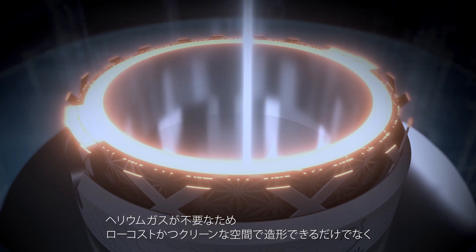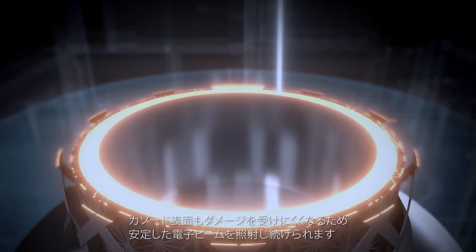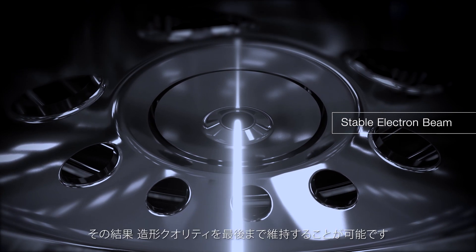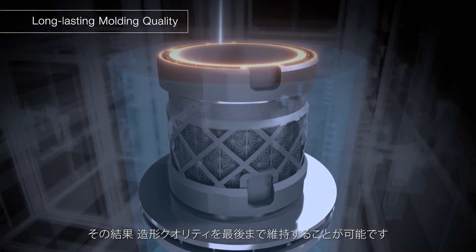Thanks to the helium-free environment, you can not only build in a low-cost yet clean space — the surface of the cathode is also less susceptible to damage, allowing the electron beam to remain stable. As a result, you can maintain the molding quality until the end of the cathode lifetime.